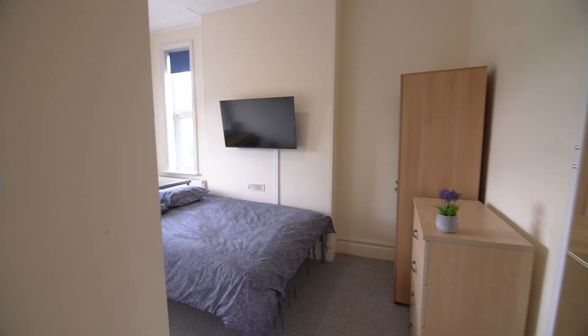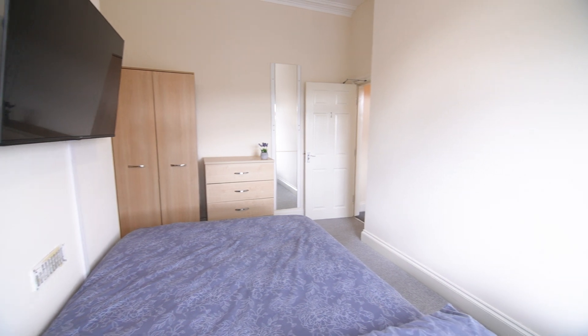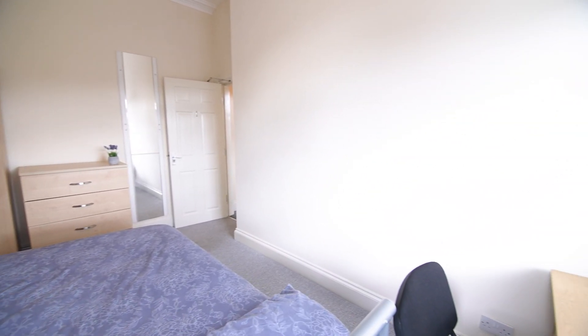Here we have the first of 4 bedrooms. All of the bedrooms in this property come equipped with a desk, bed, storage space and even a flat screen TV.